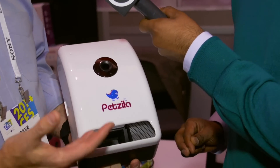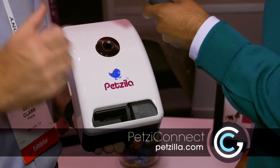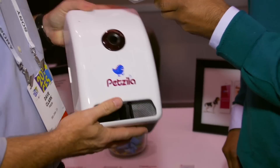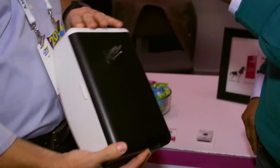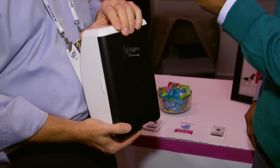We are looking at the Petsy Connect from Petzilla. Very simple device, not so simple execution. Basically, you take the device out of the box, plug it into any outlet in your home, and it will come with international plugs when we deliver internationally.